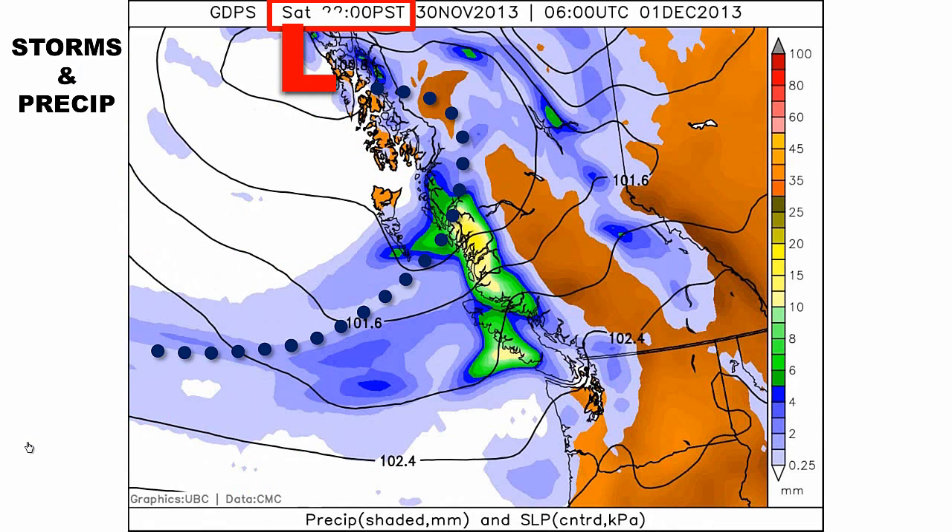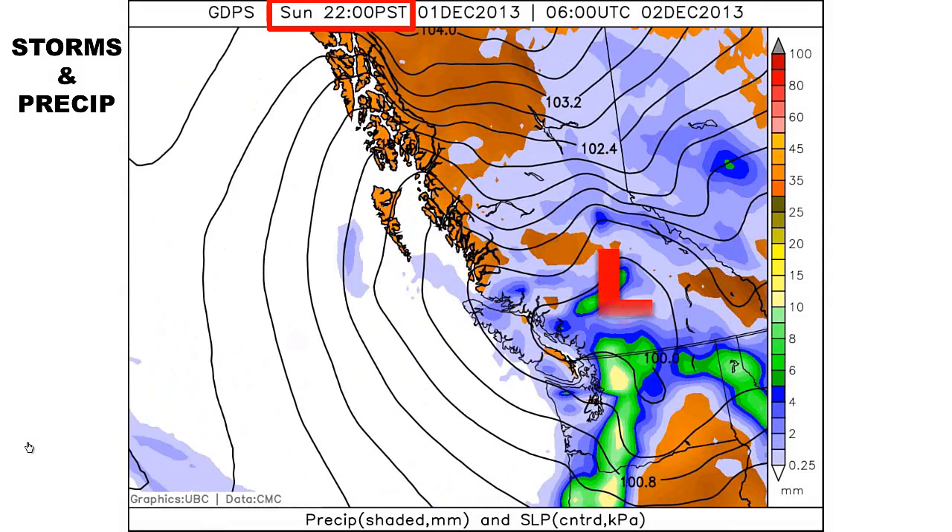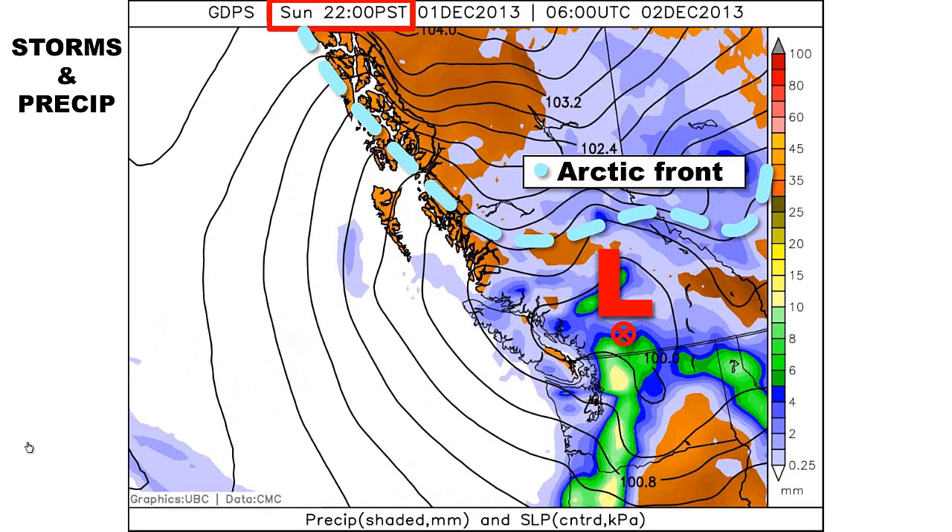Remember, that's when the weather starts to get interesting. As I run the movie you can clearly see the storm intensifying — that's indicated by the increasing and tightening black isobars. By Sunday at 2200 hours, or 10 p.m., a fairly intense low is sitting somewhere in the southern interior. The arctic front is being drawn southward and snow is likely near and along the arctic front. The tight packing of the isobars suggests strong winds.